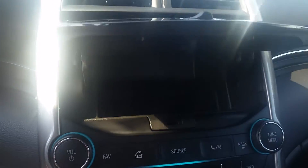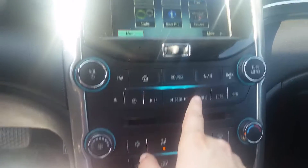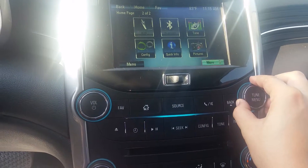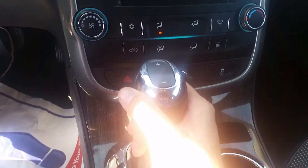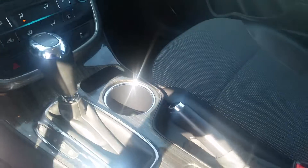Up here there's a little cubby if you want to put some stuff in there, and right below that some more controls so you can actually do everything up here. Right down here we have our climate controls and our CD player, our shifting lever, and emergency parking brake.